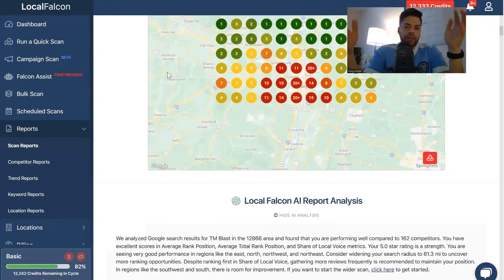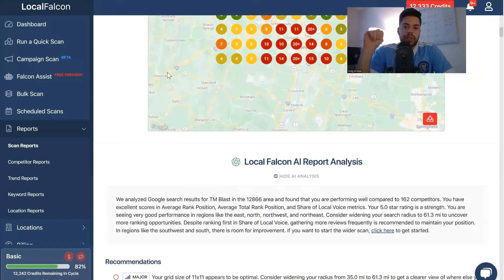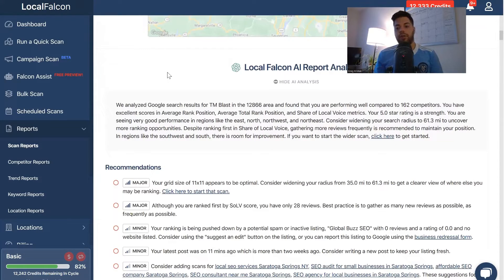The scan report has an AI feature from Local Falcon. I think this is mediocre — I don't think it's that great. However, I do think if you are a beginner in local SEO, it's quite valuable because it gives you at least some idea of what you can do. They can say things like you want to get more reviews — I already know that, I only have 28. They'll also list things like certain categories you might want to be listed on. But I wouldn't take too much stock into what the AI report shows; I think it's just directional, just a second opinion.